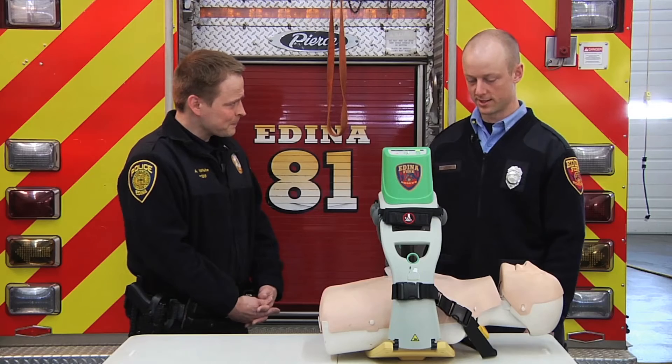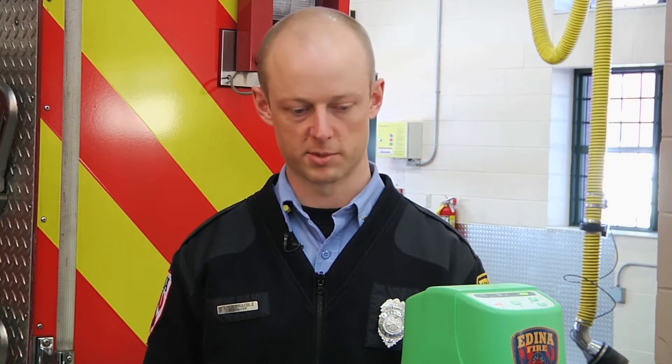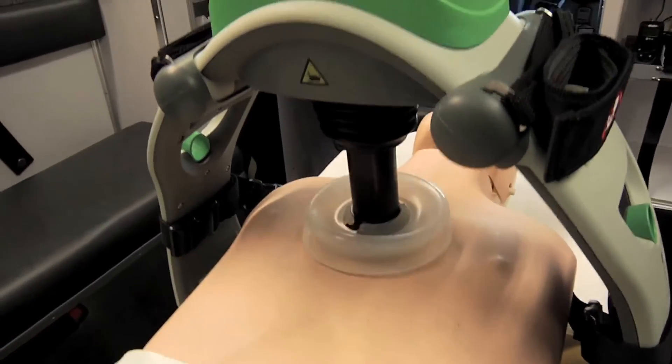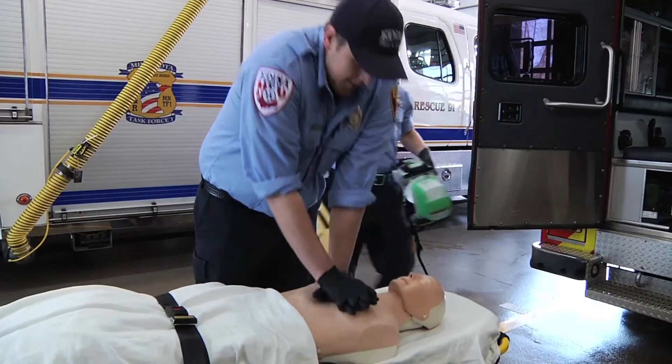This is the Lucas II. It's an automatic compression device — a second-generation device. It's fully battery-powered and much more compact than the previous one, which ran off compressed air. What this device does is perform automatic chest compressions for any patient who's in full cardiac arrest. That's something we still rely on people to start before we can bring this device and get there.